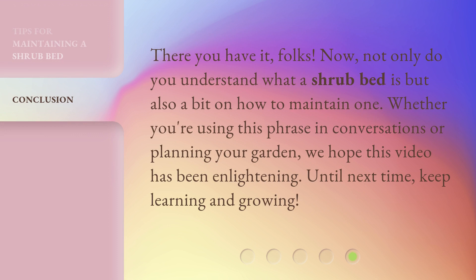There you have it, folks. Now not only do you understand what a shrub bed is, but also a bit on how to maintain one. Whether you're using this phrase in conversations or planning your garden, we hope this video has been enlightening. Until next time, keep learning and growing.